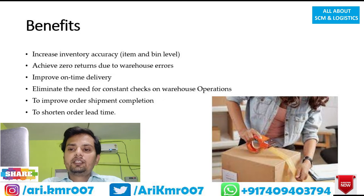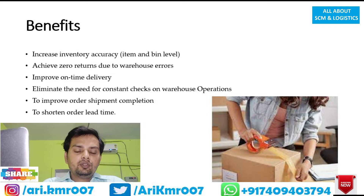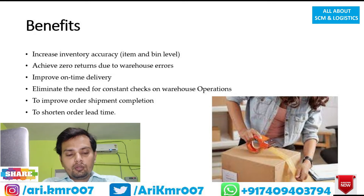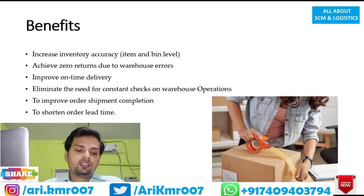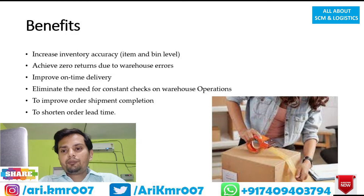Benefit number three: improve on-time delivery. When these kinds of errors are reduced, you are able to deliver the product timely to the customer. The automated system also helps with delivery routing — for example, if you need to deliver orders to three different locations, the system helps you decide which product should be delivered first.